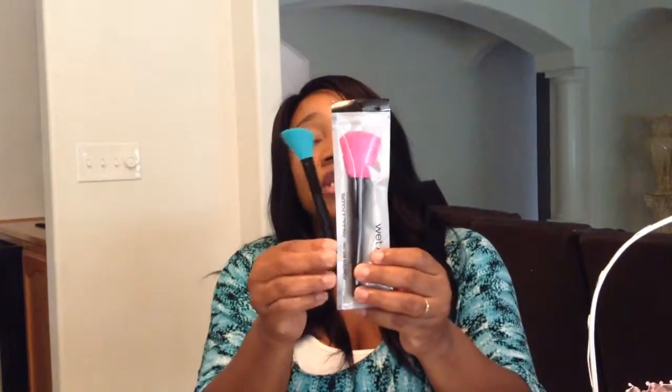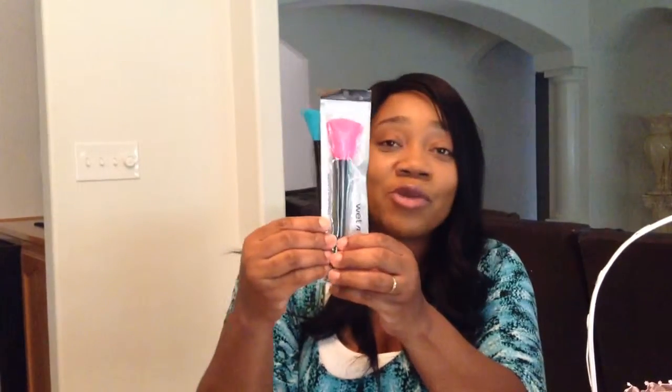The Wet n' Wild Brushes. This one is the Powder Brush, and this one right here is the Bronzing Brush. It feels soft. I haven't used it yet, but when I do, I'll give you another review on it.